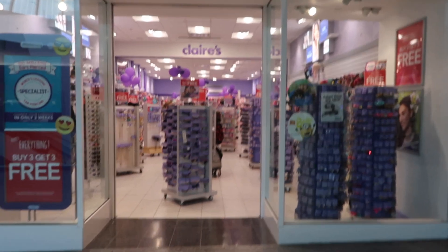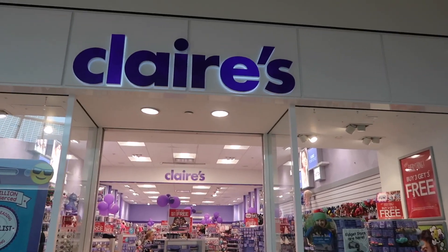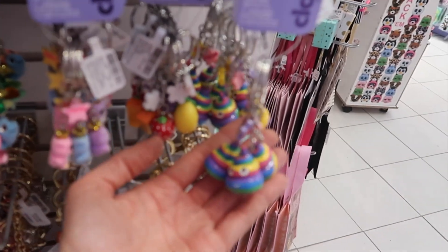So now we're at Claire's. We're gonna see if there's anything new in here, if it's different than ours. Look at all the cute keychains! Oh my gosh, more pineapples. Look at the rainbow poop emojis.